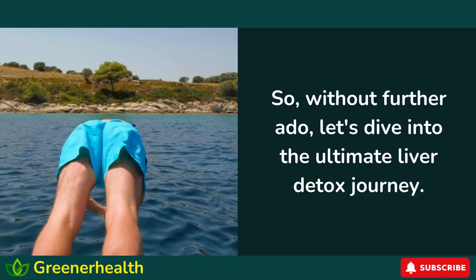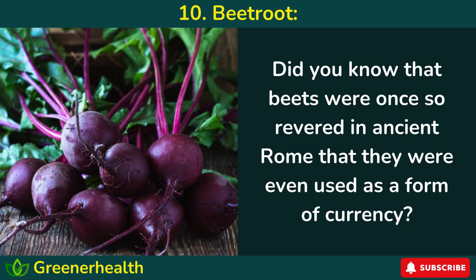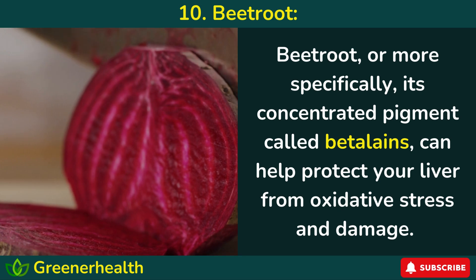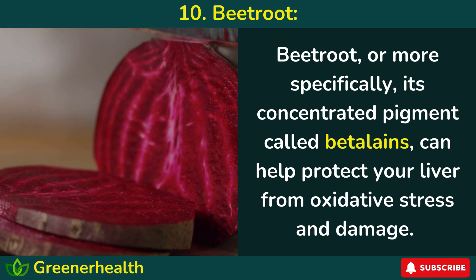So, without further ado, let's dive into the ultimate liver detox journey. Number 10: Beetroot. Did you know that beets were once so revered in ancient Rome that they were even used as a form of currency? But there's more to this ruby red veggie than meets the eye. Beetroot, or more specifically, its concentrated pigment called betalains, can help protect your liver from oxidative stress and damage.